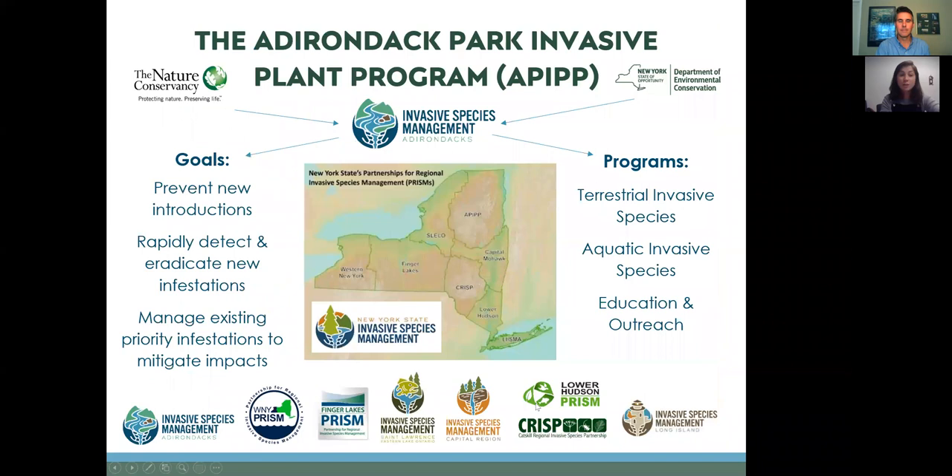I'm from the Adirondack Park Invasive Plant Program. My name is Emily Belle Dinan; I'm the education and outreach coordinator. We also go by the acronym APIP — you may have heard of APIP if you live and work in the Adirondacks or are a seasonal resident. APIP's territory covers all six million acres of Adirondack Park, over to Lake Champlain and our neighbors to the east Vermont, and north to the Canadian border.